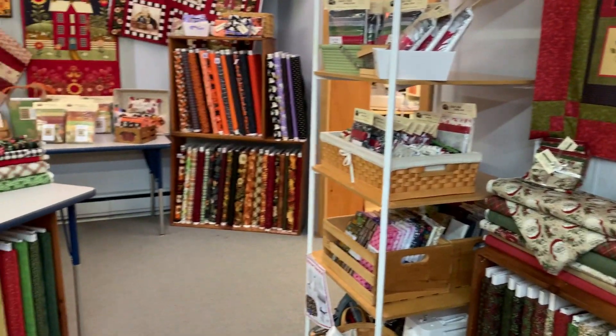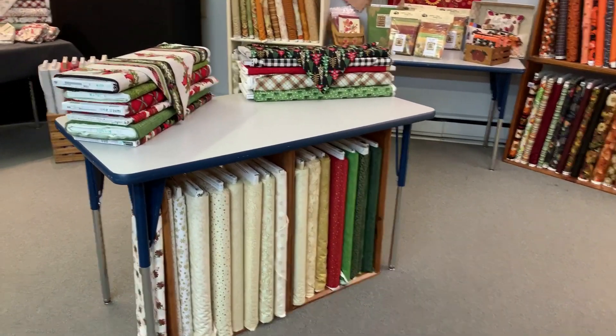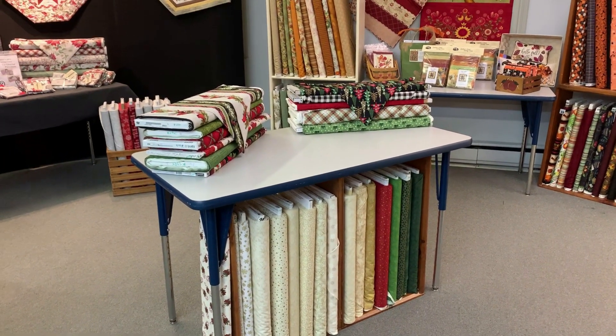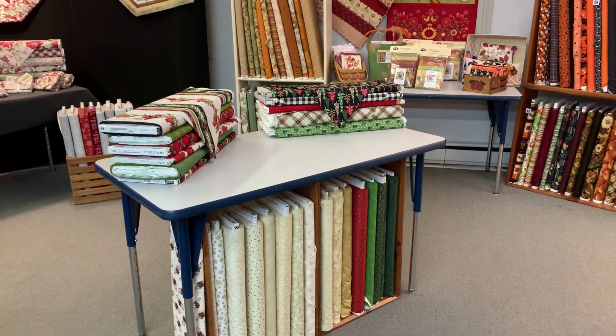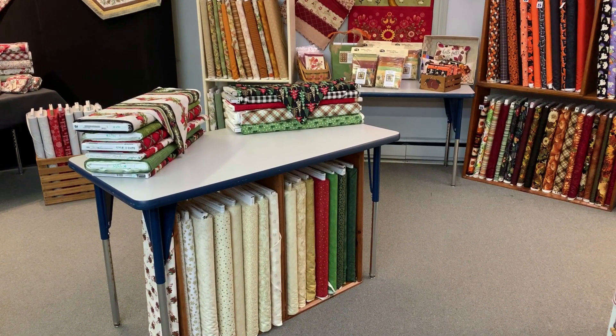The last thing I'm going to show you is right in the center of the room. We have a lot more fabric and blenders, so there's tons of Christmas fabric, fall fabric, Halloween — and there's more to come. We're so excited, we can't wait for you to stop in and see it. All right, thanks, we'll see you soon. Bye-bye.